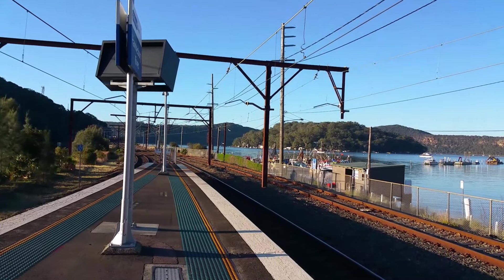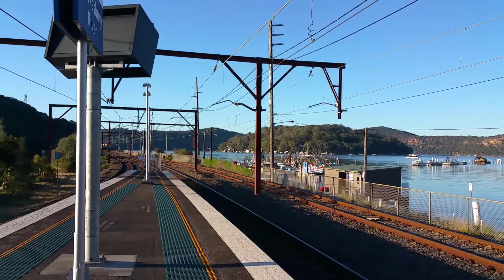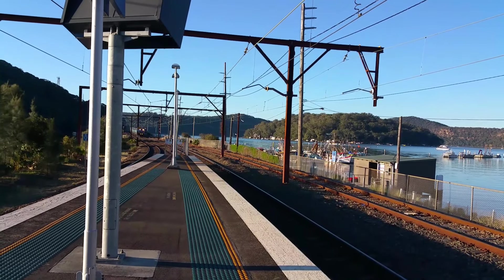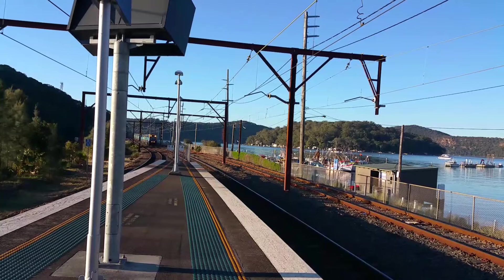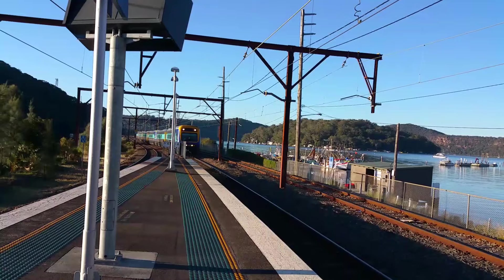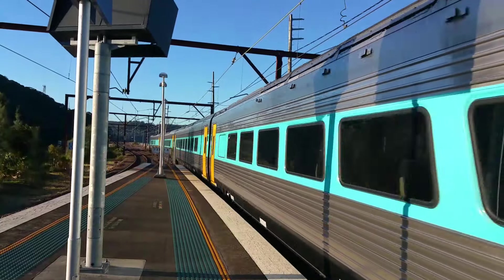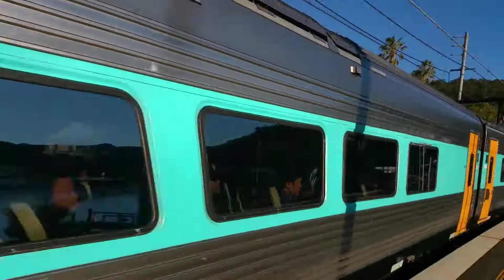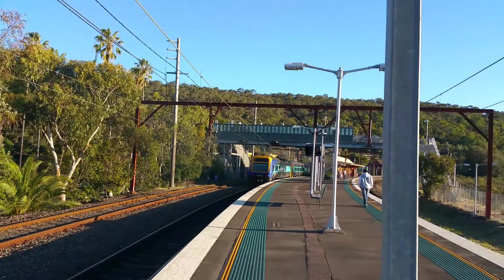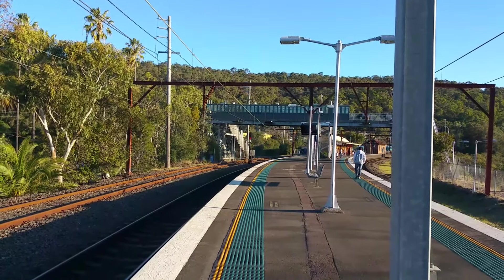And we're about to have MP24 pass platform number one — the ex-Armidale Mori Explorer. The leading car will be EC2523, the trailing car EA2504.